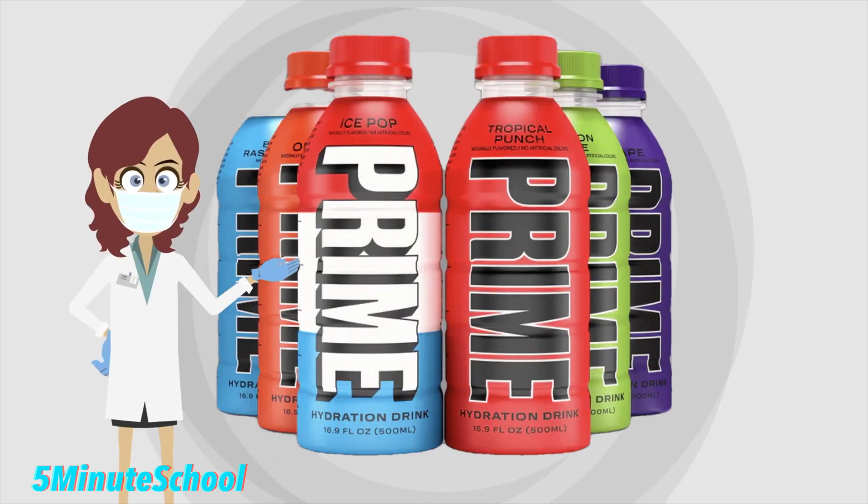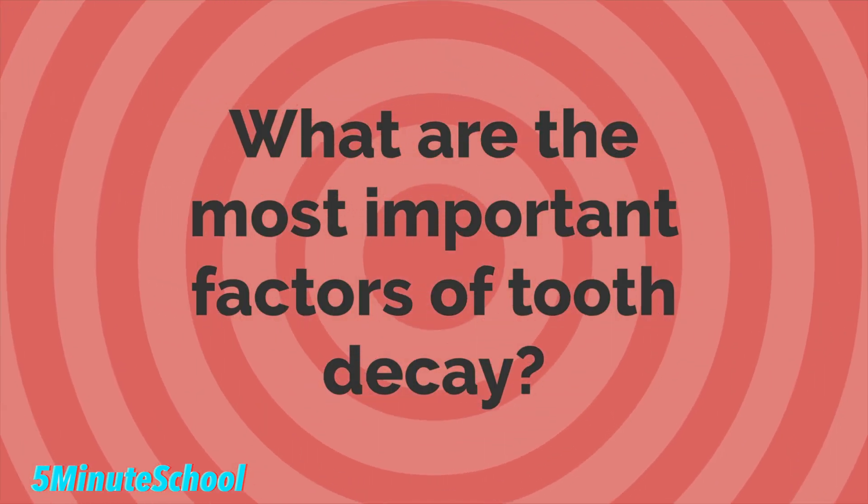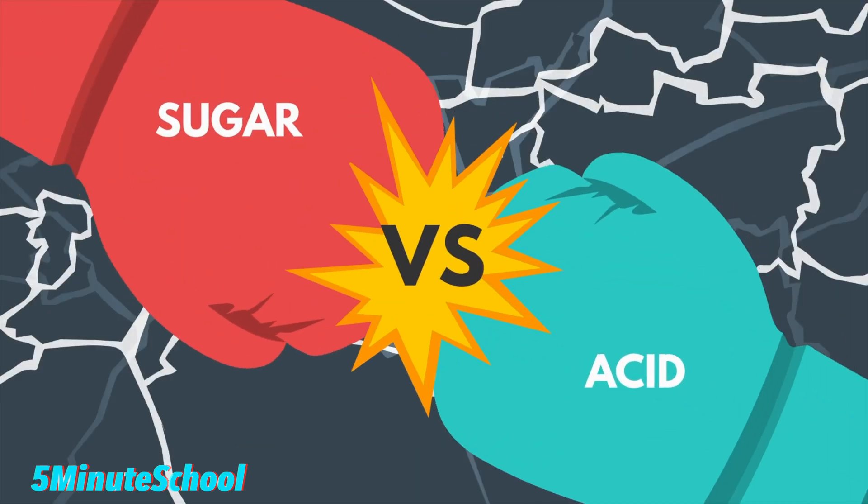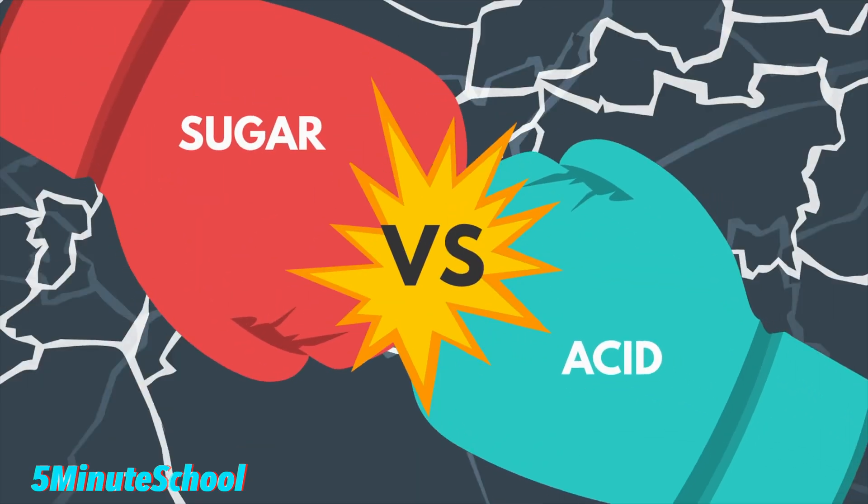Prime comes in 7 flavours and the ingredients profile in each drink is very similar, with the exception being differences in flavourings. When we're looking at the risk of tooth decay, there are two important factors in any drink: the first is the sugar content, and the second is the acidity.